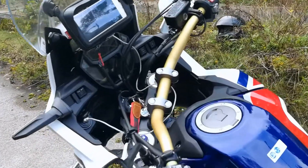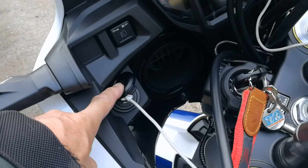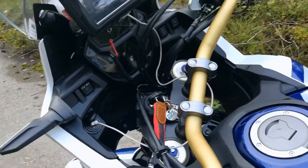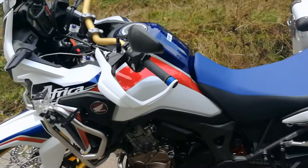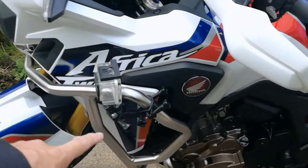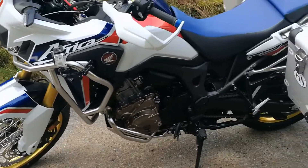Ich habe mir noch eine Steckdose einbauen lassen. Die ist jetzt hier – auch schön vor Wasser geschützt. Ich kriege jetzt noch einen Tankrucksack, den habe ich mir bestellt. Und es gibt hier noch Taschen, die werden hier angebaut – da werde ich dann noch Werkzeug reinmachen.